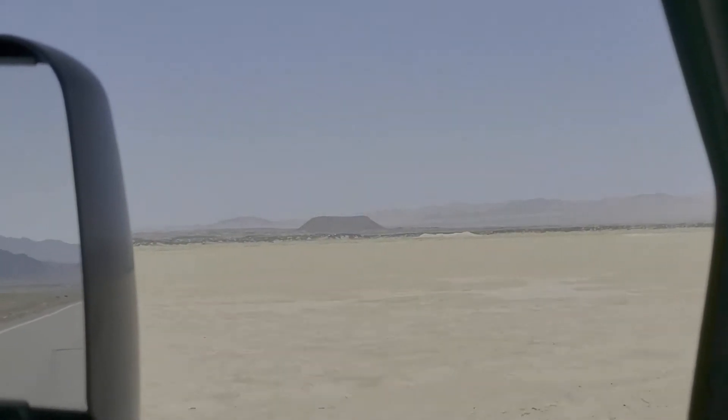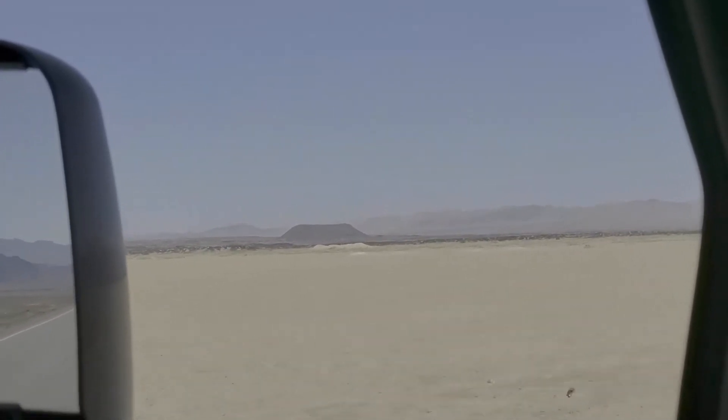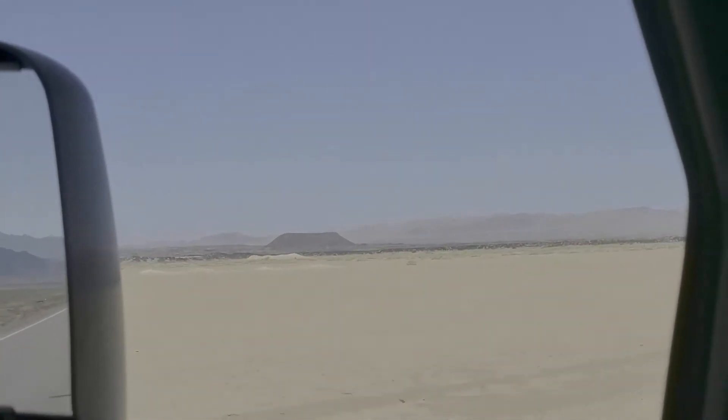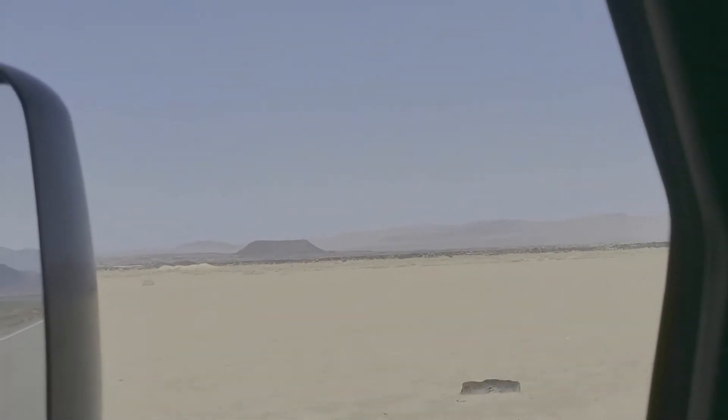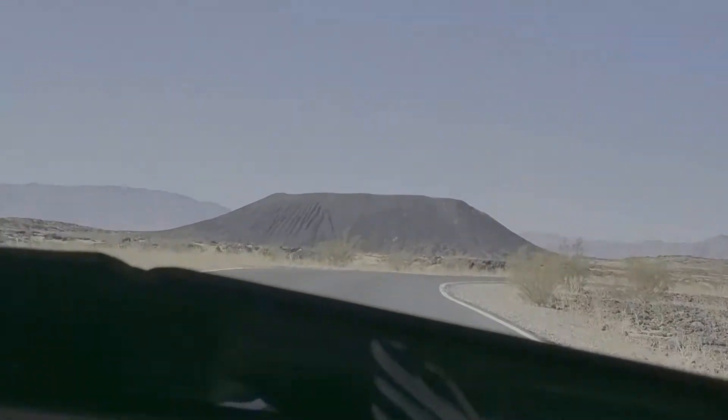Amboy Crater is a national natural landmark found in the eastern part of the Mojave Desert. It's an extinct cinder cone volcano that rises above a 70 square kilometer lava field, and we're going to attempt to hike to the top.